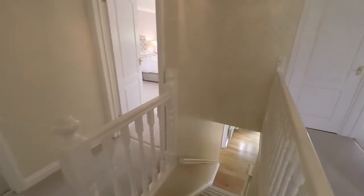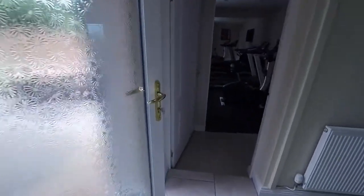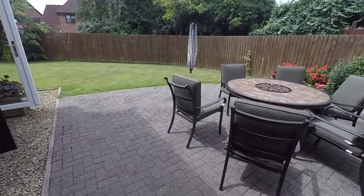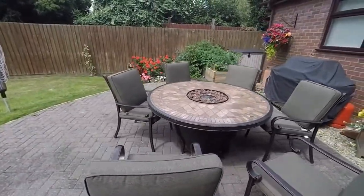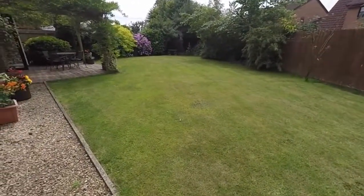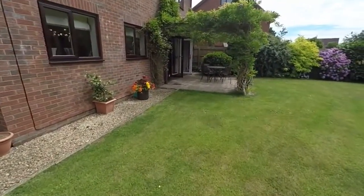All that remains is to have a look at the rear garden of the property, which we access through the utility room. A nice private garden, fully enclosed with a tall fence. We have a paved area here, ideal for your garden furniture, and then a large lawned area that wraps around the rear of the property, plus another sitting area.